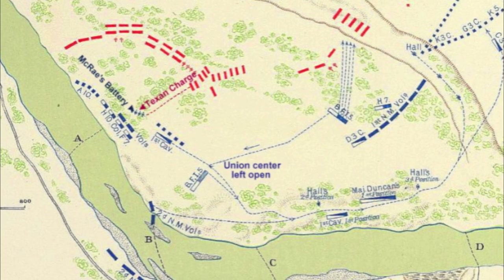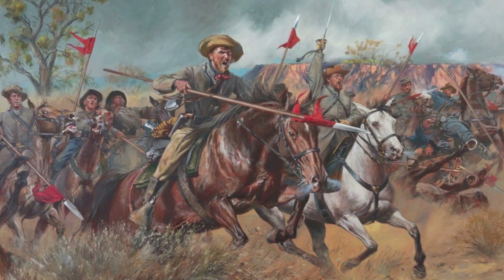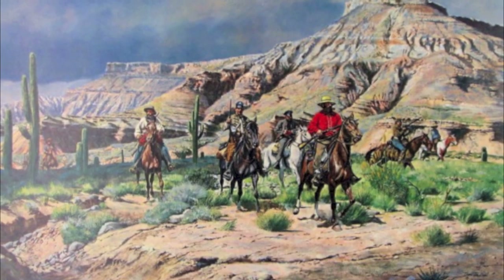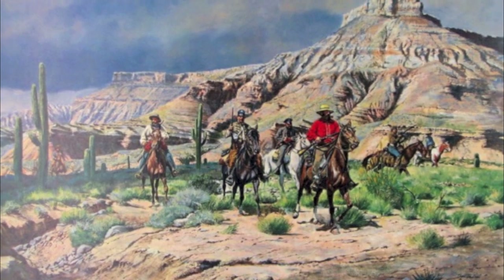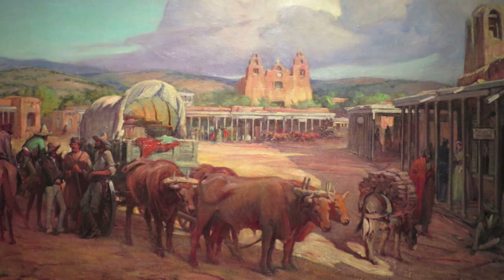Sibley's gamble paid off. The Union forces emerged from the fort and engaged the Confederate army at Val Verde. Over the course of the day, the battle went back and forth, with neither side gaining an advantage, until the Confederates were able to capture one of the Union artillery batteries. Canby opted to withdraw his forces and retreated back into Fort Craig. Val Verde would be the largest and furthest westernmost battle of the New Mexico campaign, but it would prove to be a hollow victory — they were unable to beat the Union army decisively and were in no position to assault Fort Craig, with only a week's supplies remaining.